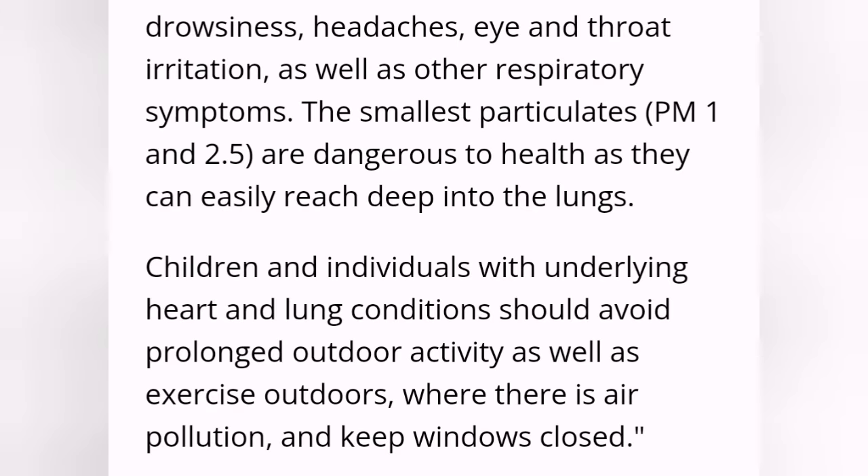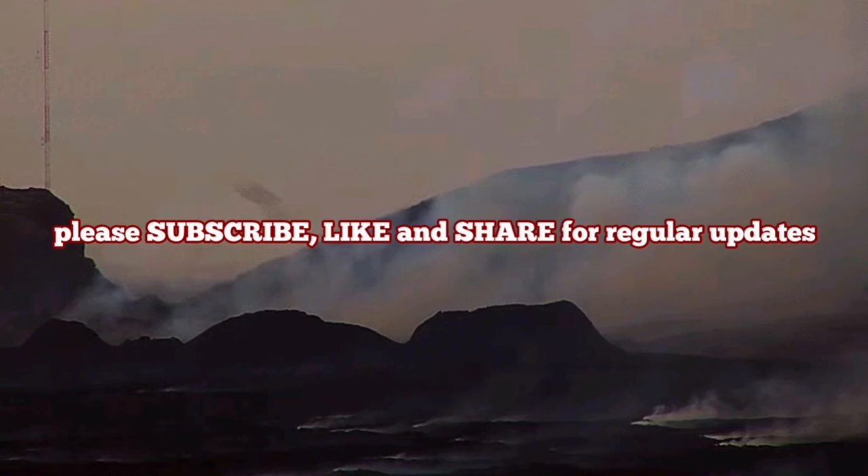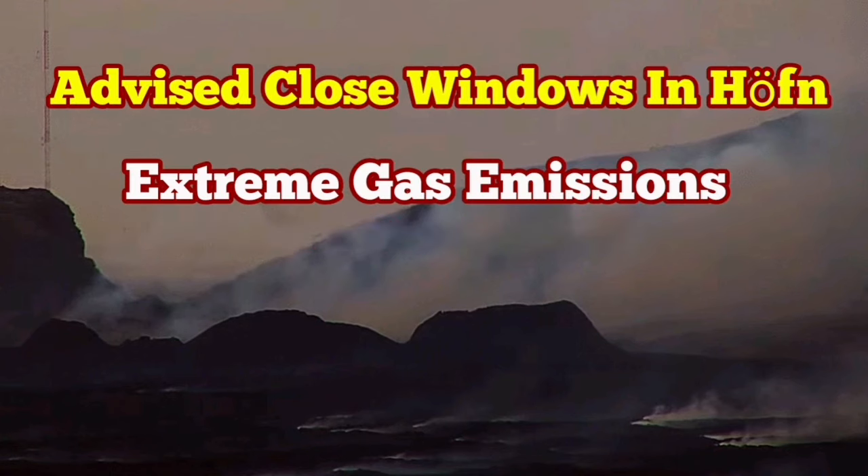Anyway, the advice is the same. This can cause respiratory problems for individuals with heart and lung conditions. They should stay indoors or avoid being outdoors. Also children and pets. And the advice is to close the windows as well.